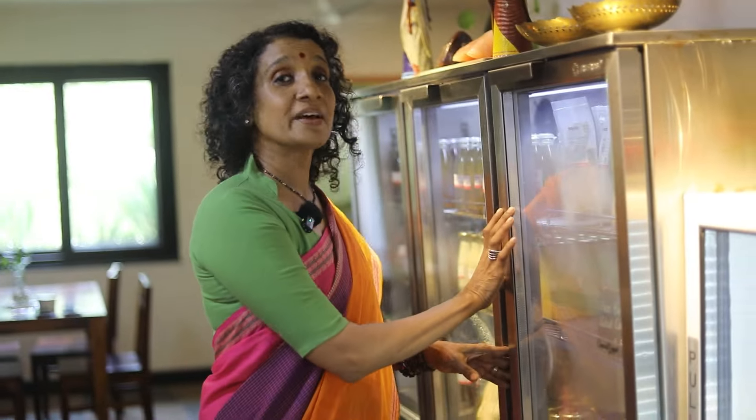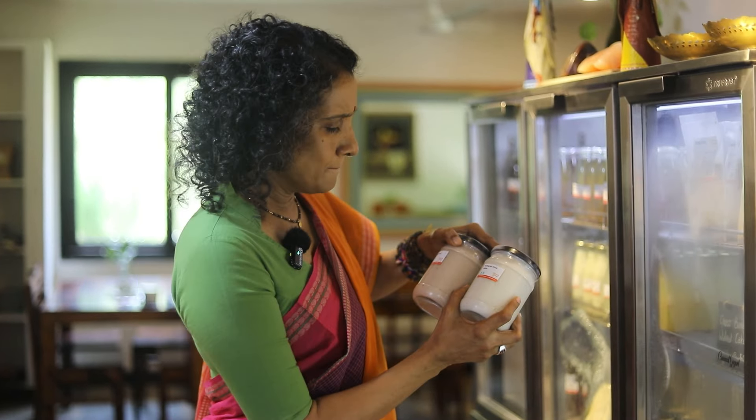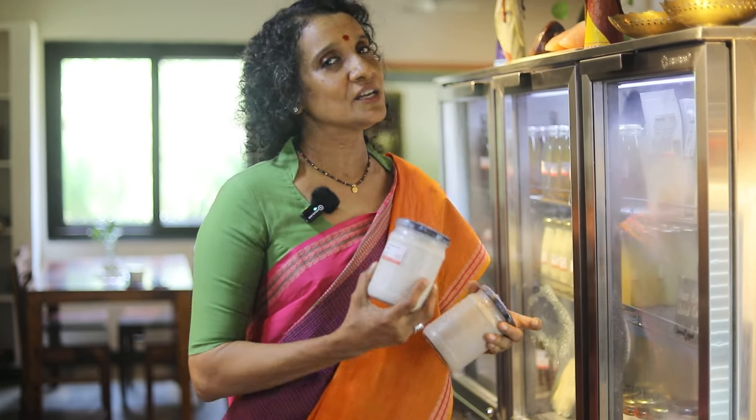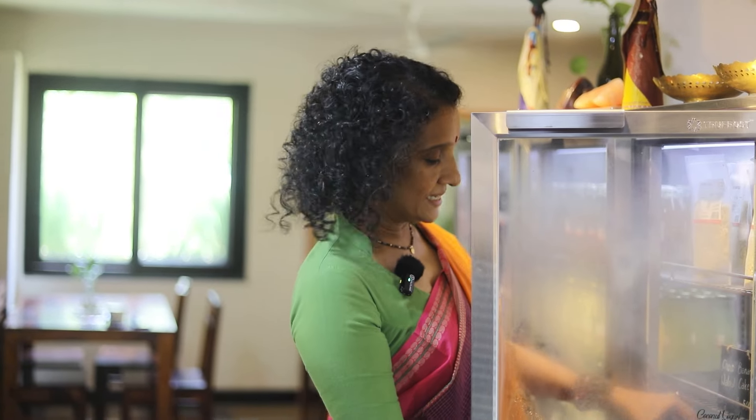Another thing I would recommend that you keep in stock at home are these batters. They are naturally fermented multi-grain dosa batter, red rice dosa batter, and we have idli batters too. All the work is done for you — they're naturally fermented, made with organic and whole ingredients. Keep them in the refrigerator for two to three days and make your dosas, uttapams, idlis, or pongadalu in a jiffy.